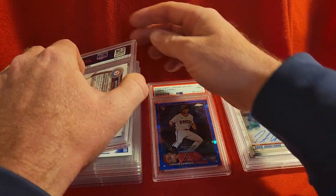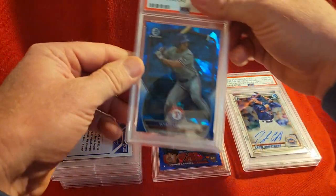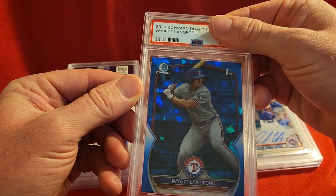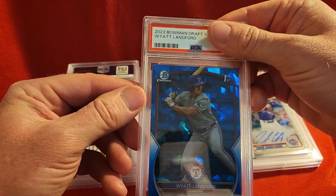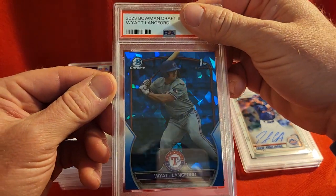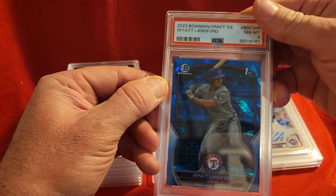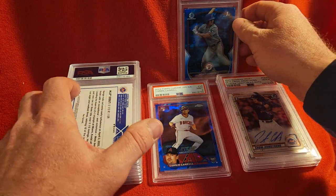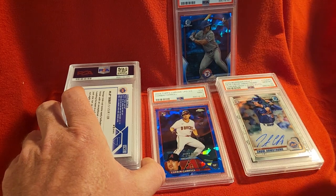Two tens, one nine. Up next we have a Wyatt Langford on the Sapphire. This one is a pretty popular card since he's been called up to the majors and is playing this year. This one got an eight, so we'll put that up there by itself.